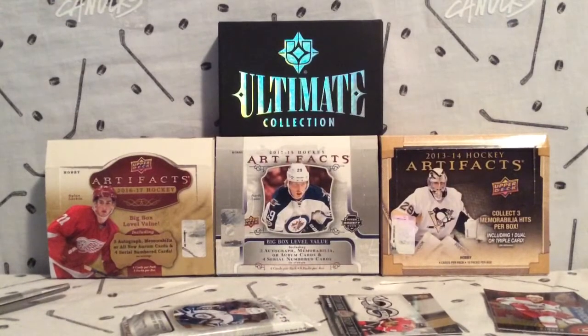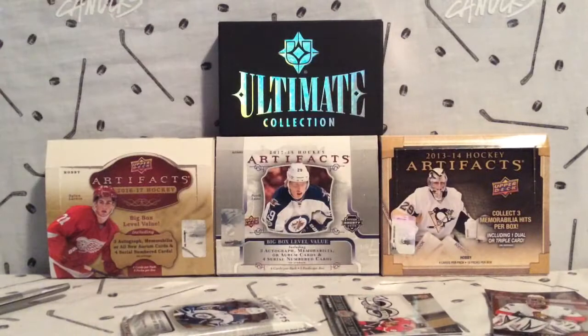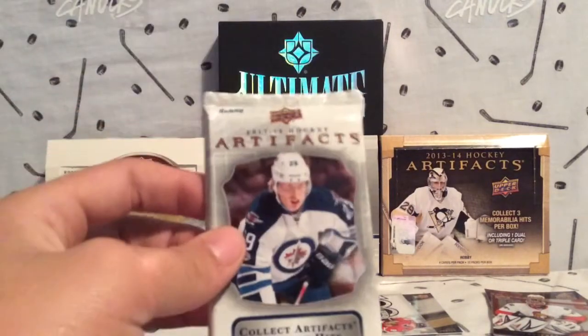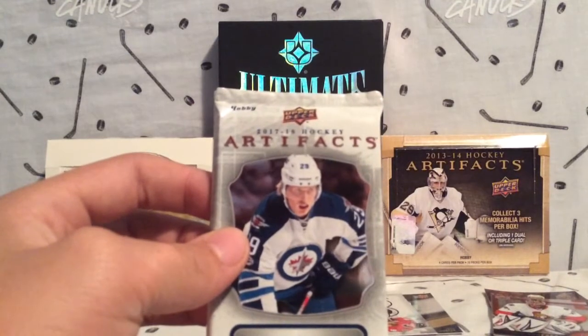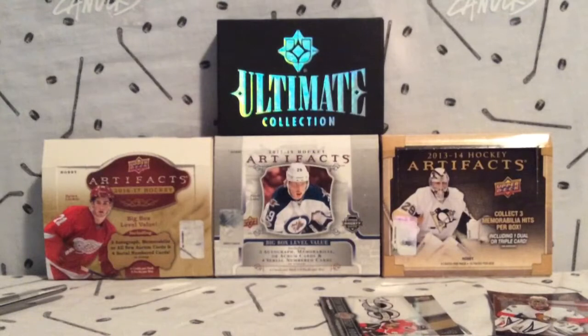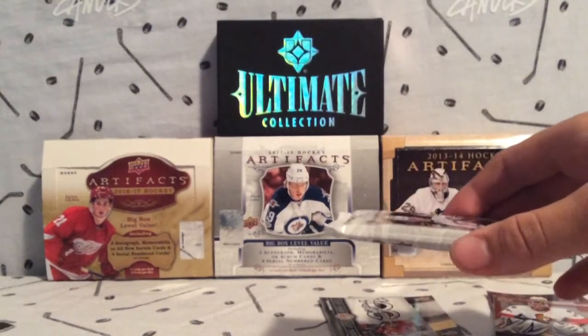This will be my second look at the new Artifacts because my dad opened a box. Here it is — the new Tim Hortons Artifacts. Let's quickly open that up. Ideally you want to get something good in here.